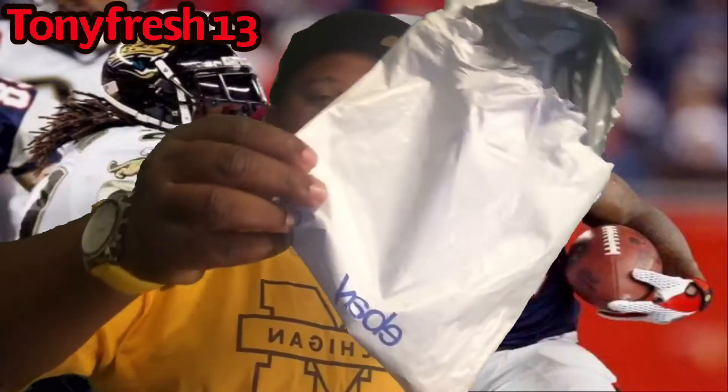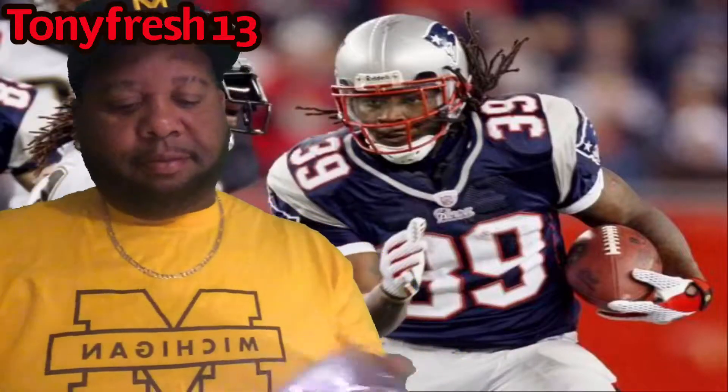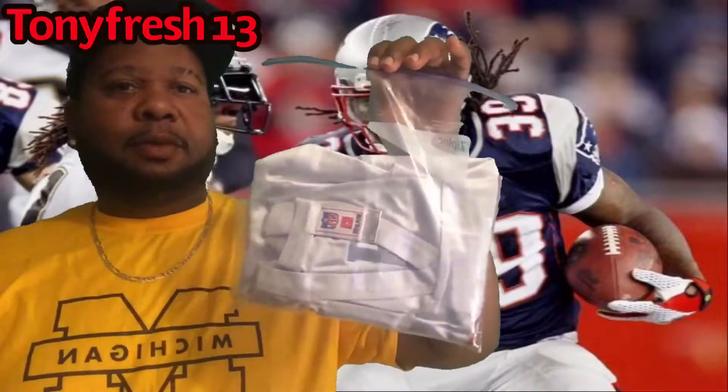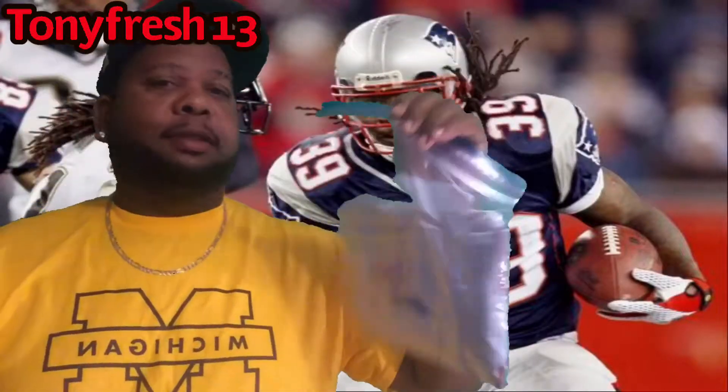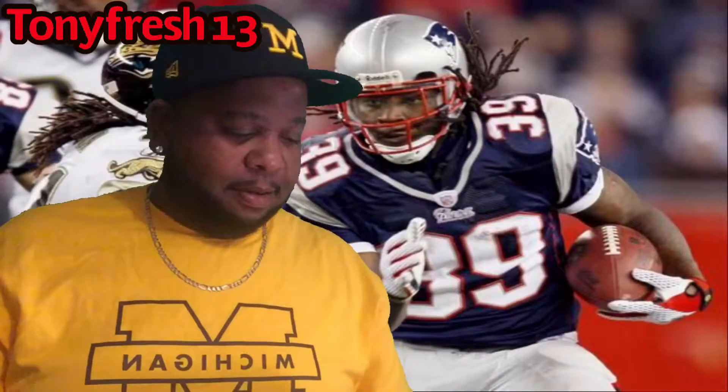Got it off an eBay auction, got it for the low. And that's the way they shipped it — ziplock bag action.